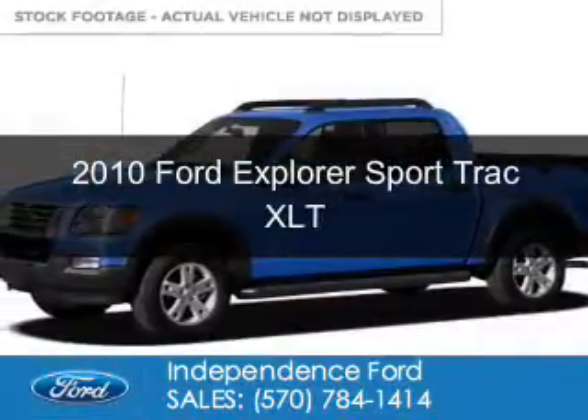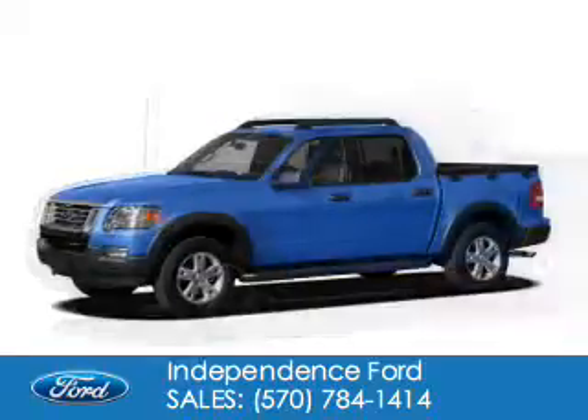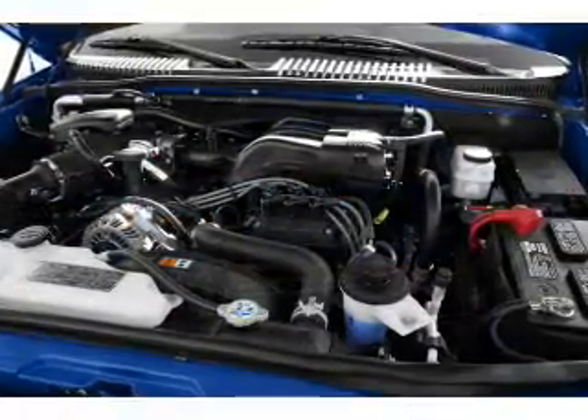This is a used 2010 Ford Explorer Sport Track, powered by 4-wheel drive, a 4-liter, 6-cylinder engine, and a 5-speed automatic transmission.